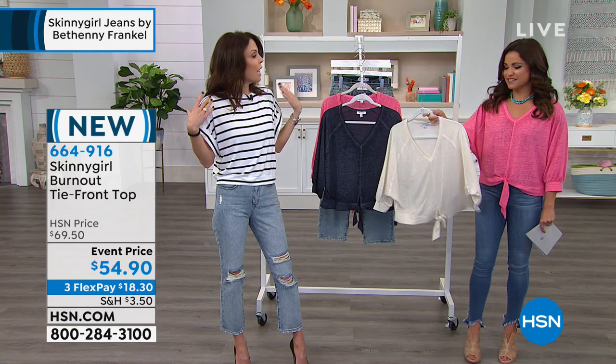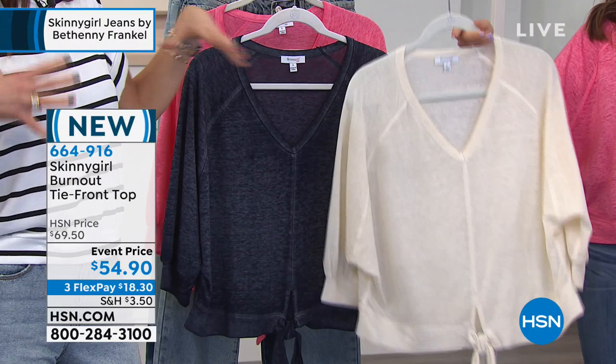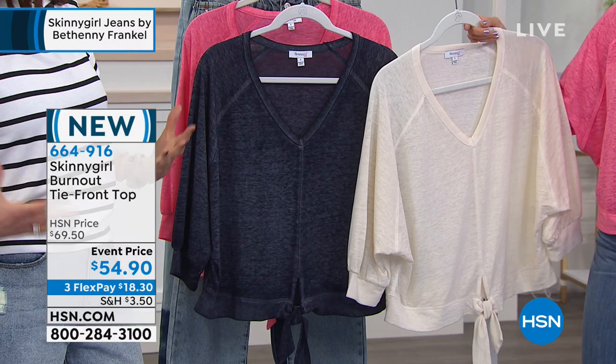Most jeans lines are designed by men, owned by men. I'm a woman — I understand women's issues. And I want women to feel comfortable first and foremost, but look like they're put together, pulled together.